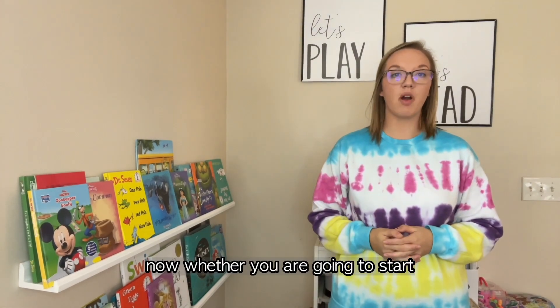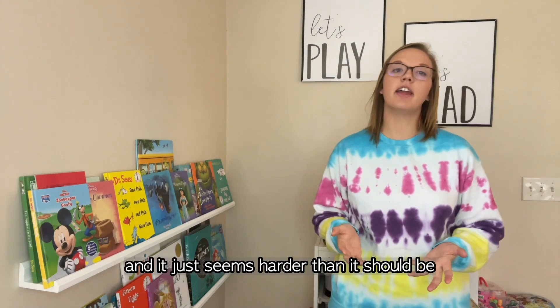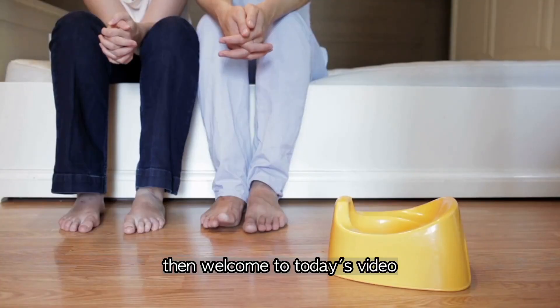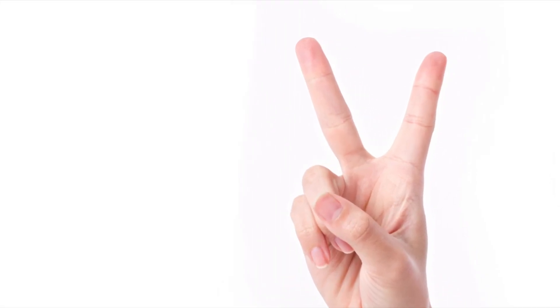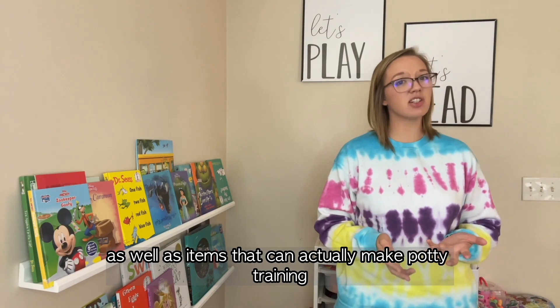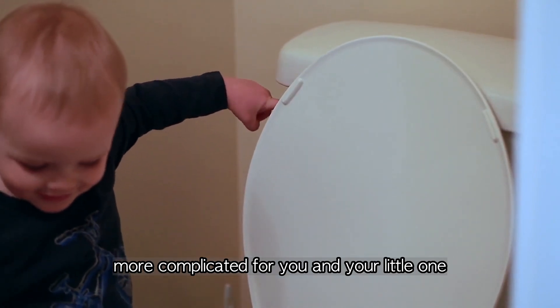Whether you are going to start potty training your little one soon, or you have already started and it just seems harder than it should be, welcome to today's video where I will share two things you must have for potty training to be successful, as well as items that can actually make potty training more complicated for you and your little one.